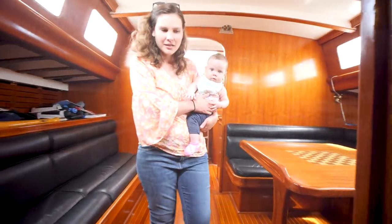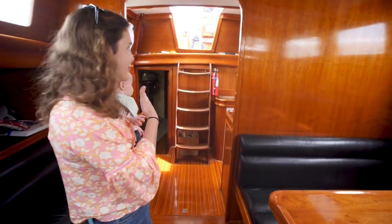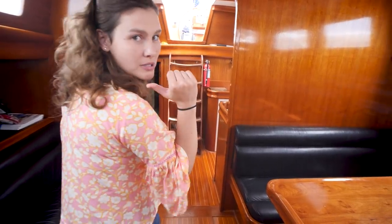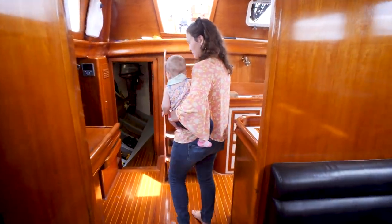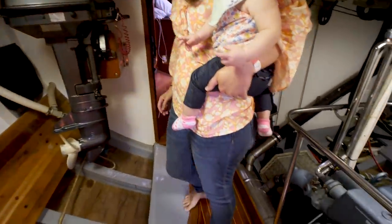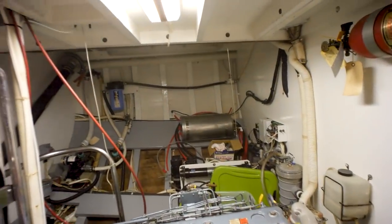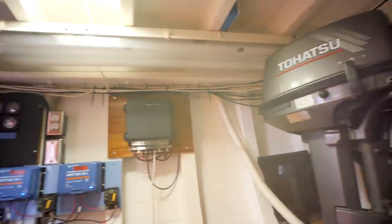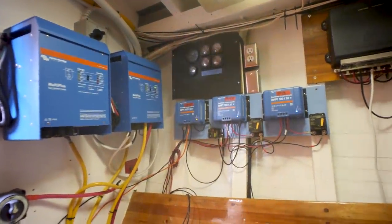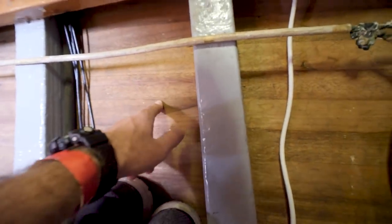We are moving aft again — we've shown you the main salon, galley, and nav station. Now we go below the cockpit to the engine room. Take a look at this engine room — we've got our Perkins diesel right here, lots of space on the starboard side, an outboard motor with a mount, and all of the Victron energy components that the current owner has added.